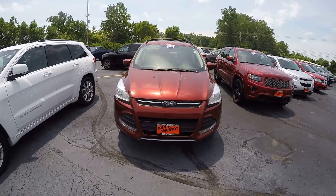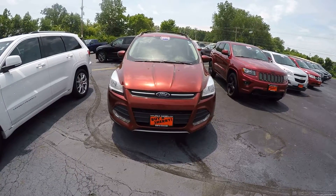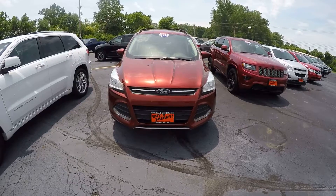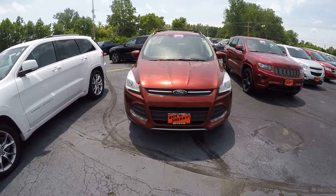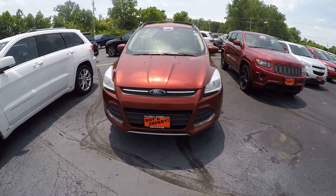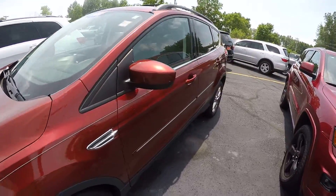Back here at Paul Sherry Chrysler Jeep Dodge and Ram in Piqua, Ohio. Today I'm showing you stock number 15326T. It's a 2014 Ford Escape SE. The color is orange. Miles on this unit is 57,000.